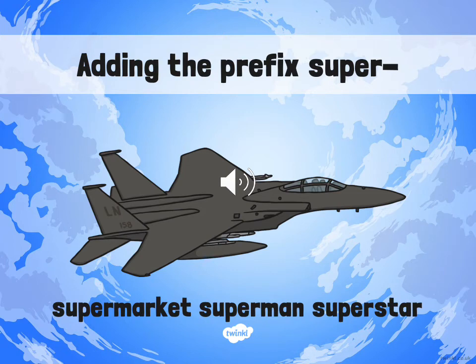Hello Year 3 and 4, and welcome to this week's spelling lesson. This week we are looking at the prefix SUPER. As always, you will need something to write with and something to write on. Please feel free to pause the video at any time to give yourself more time to write. Let's get started!